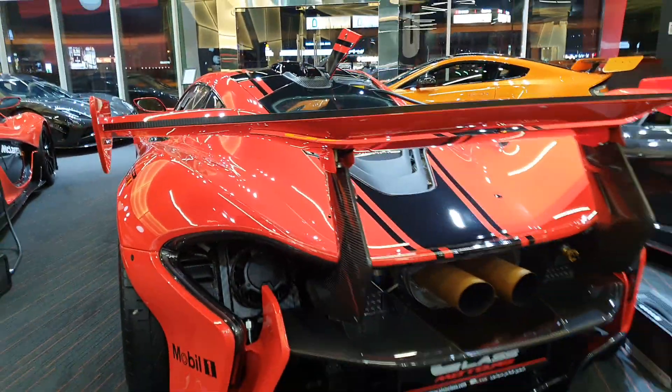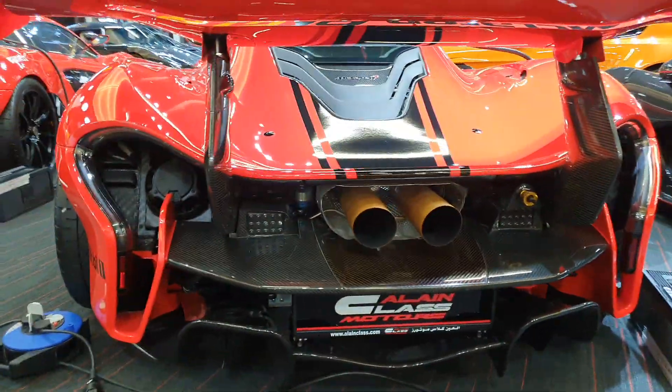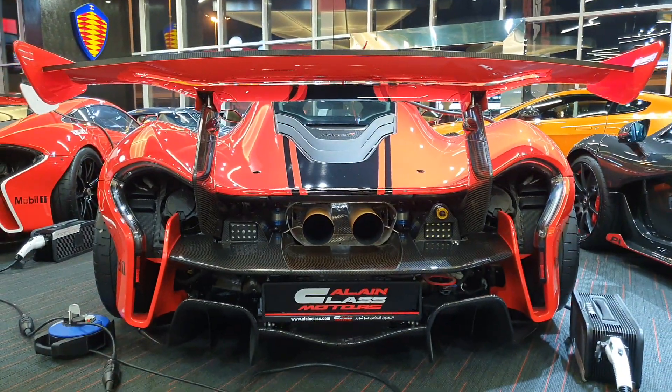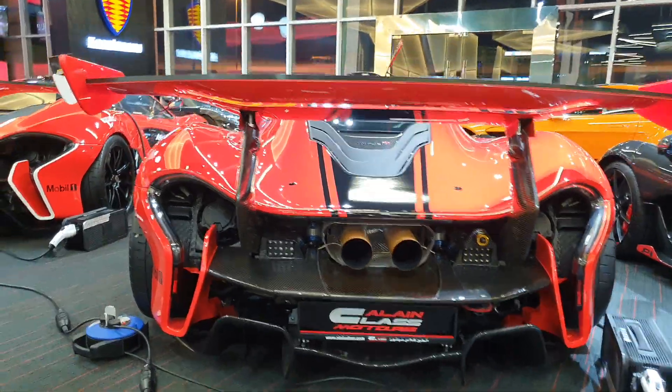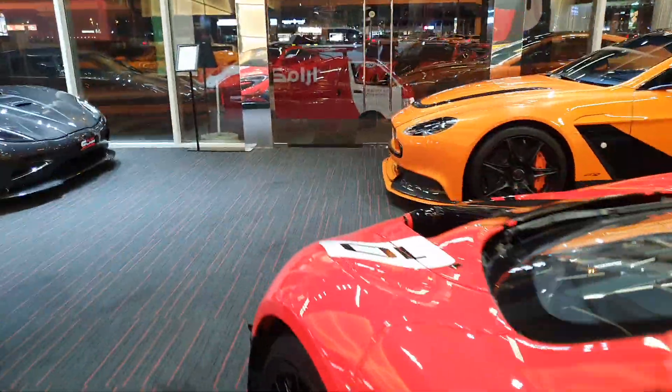I wish there was a regular McLaren P1 for me to show you a comparison, but anyway - this is the rear end and it looks incredible. Most of the rear end is open, because it's designed to let as much hot air out of the car as possible.